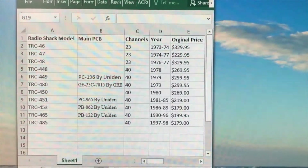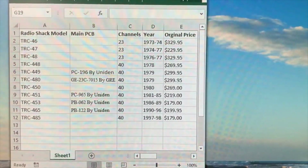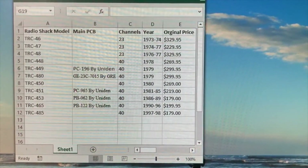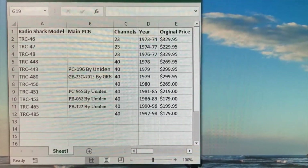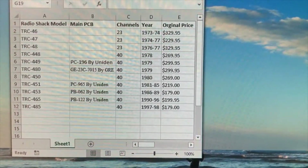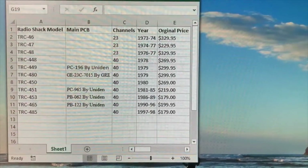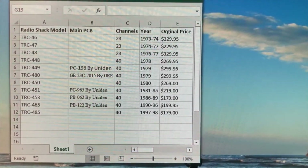I went back and looked through the Radio Shack catalogs to see what years they made the sideband radios. They actually started producing them in 1973 all the way up to 1998. The original price of my particular radio, the TRC-465, was $199.95 when it came out. I looked at the inflation index for that year and in today's dollars that would be about $400 — so by no means a cheap radio.